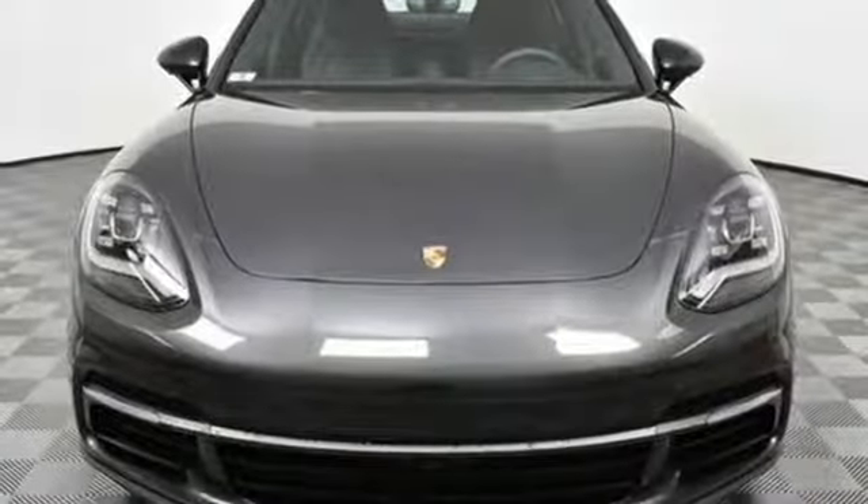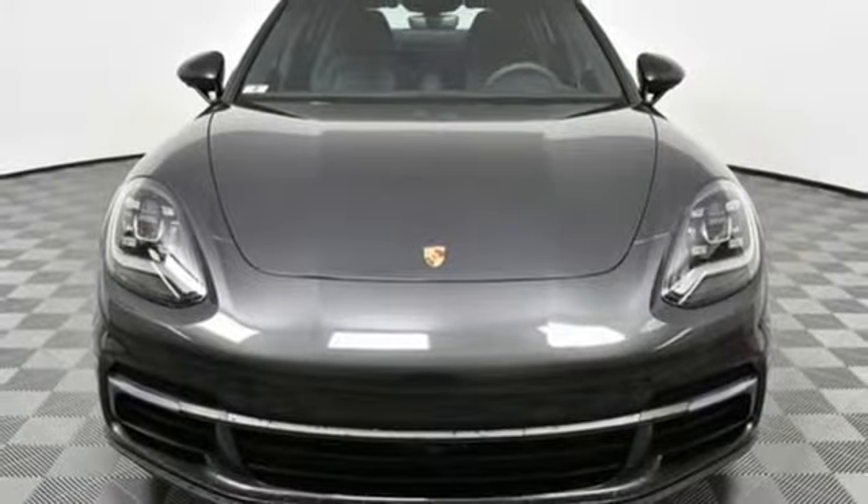Porsche highly intelligent performance. You'll never know till you try. Test drive it today.